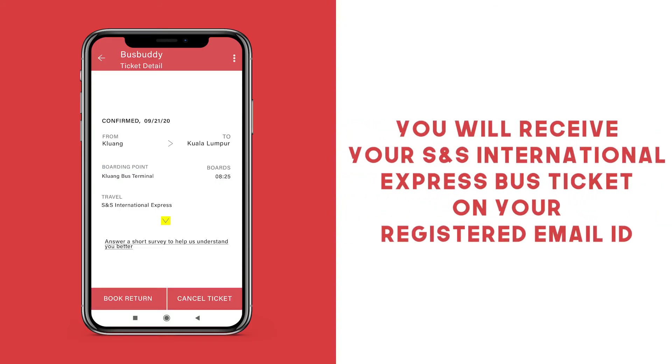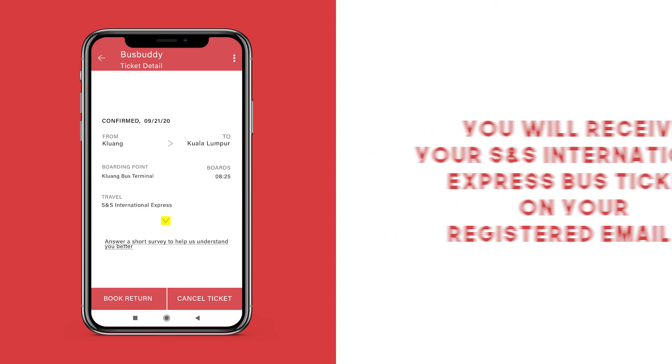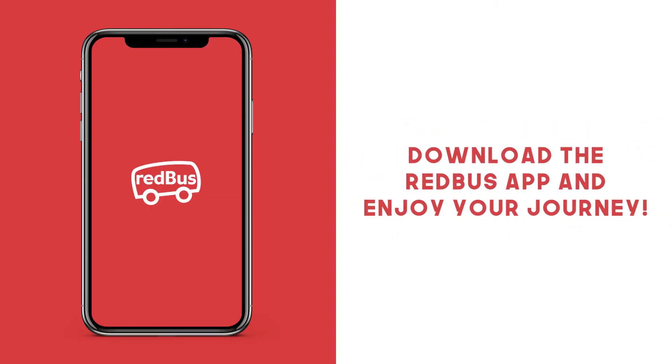Once your payment has been confirmed, you will receive your SNS International bus ticket. So download the app now and book your bus tickets today with Redbus.